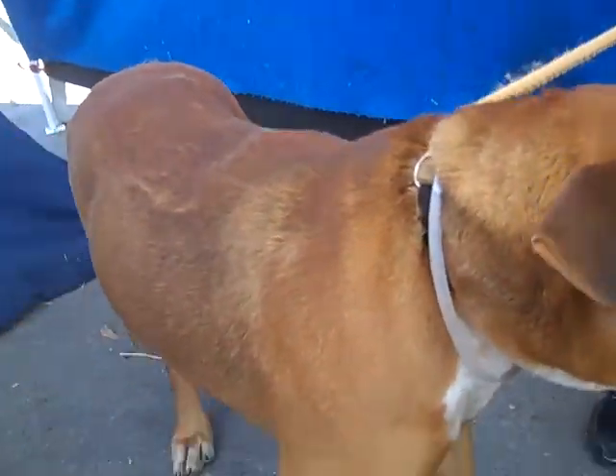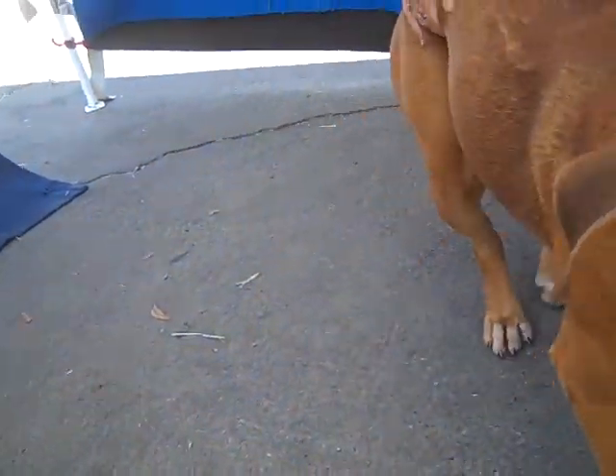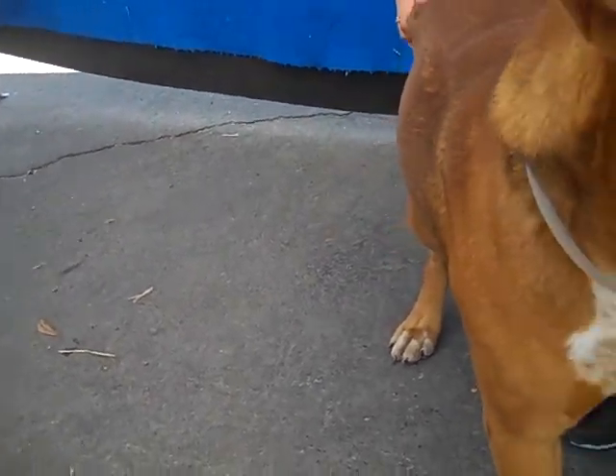Oh look he's coming up to us! Hi! Super close up! He is a male tan pit bull cattle dog mix, we're thinking.